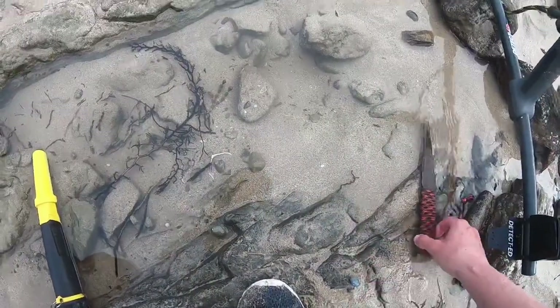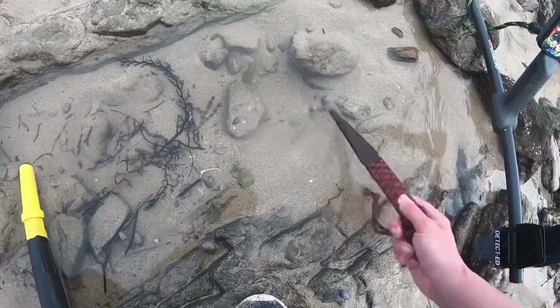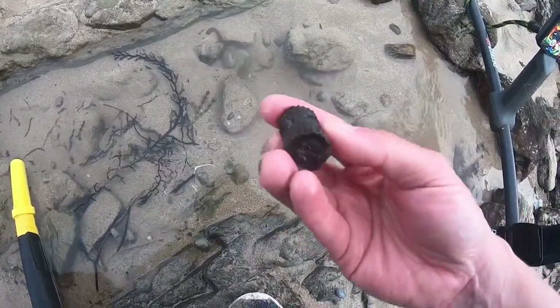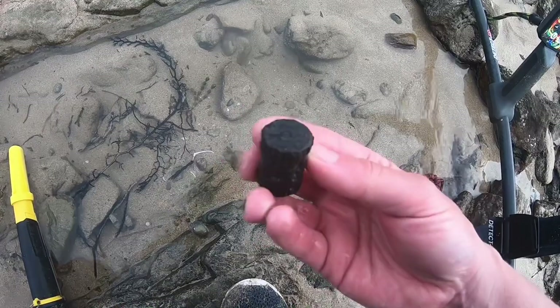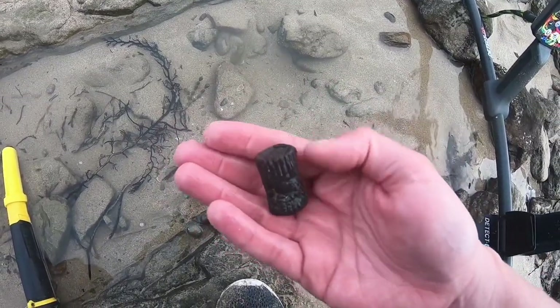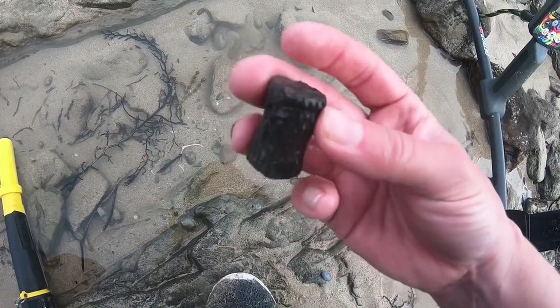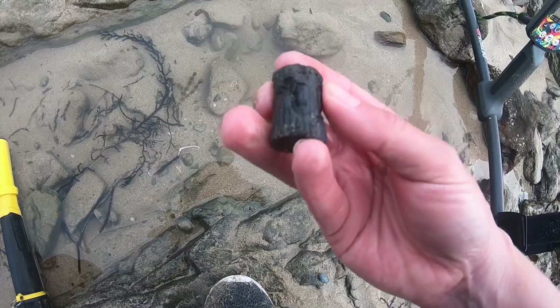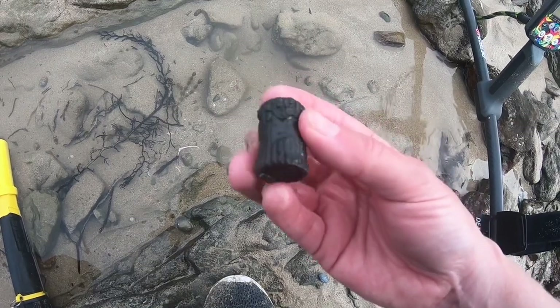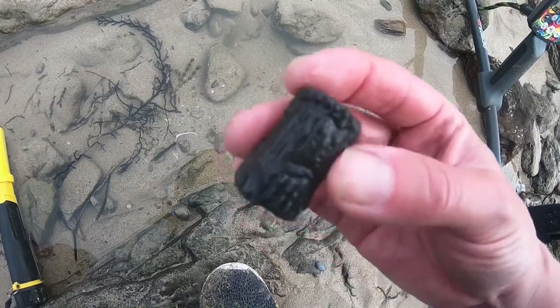It would seem I've found the mystery item of the day. It was a 20 down here and I've pulled out this. It's quite solid — it feels as heavy as lead. I don't really know what that is. I don't think it's a sinker but it could be some sort of fancy sinker. Let me know if you recognize it.